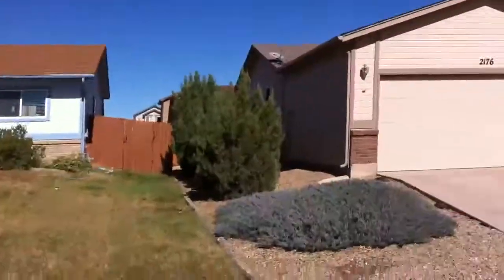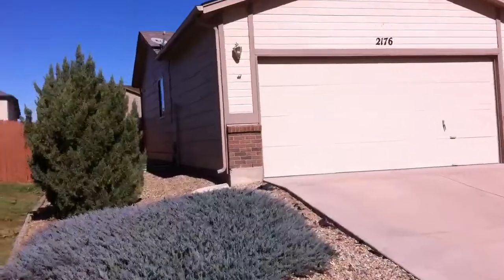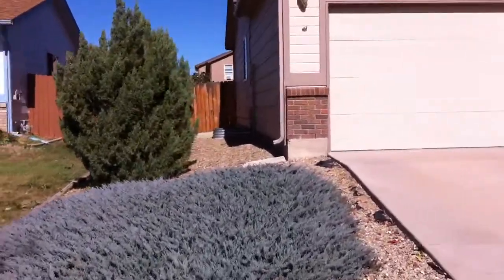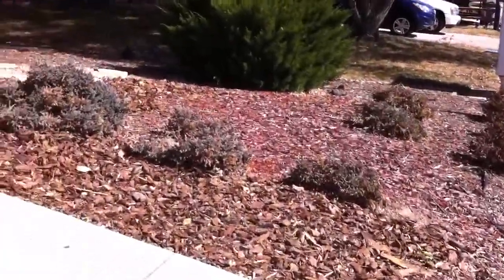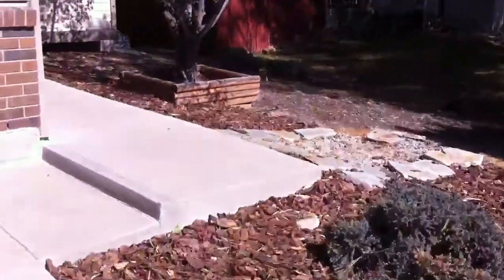Let me go back to the house here. Looks like the yard is zero-scaped, which is nice because then you don't have to cut any grass.